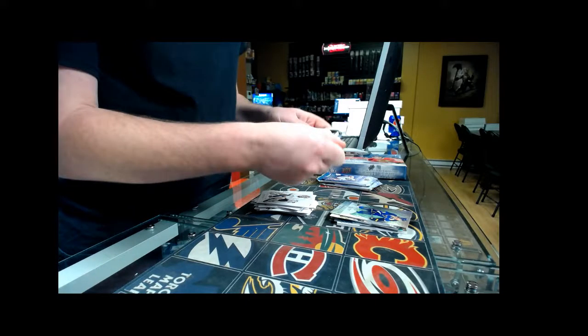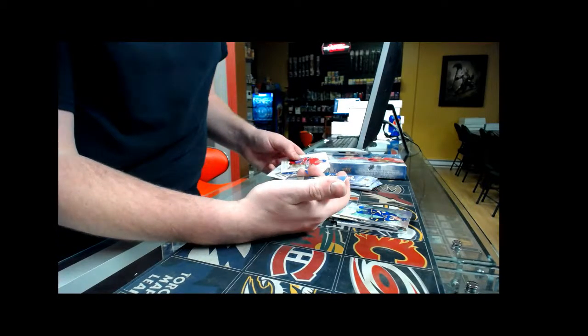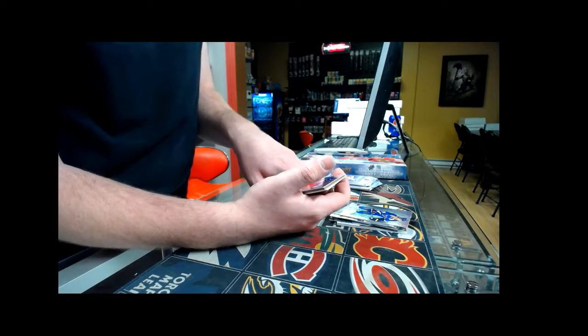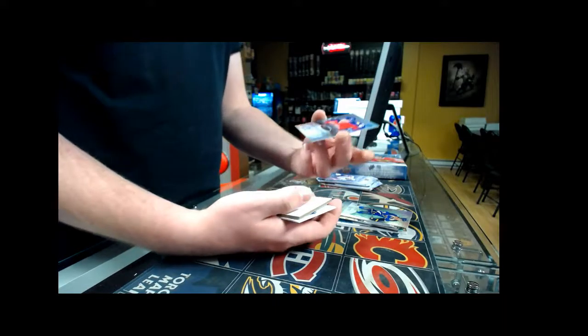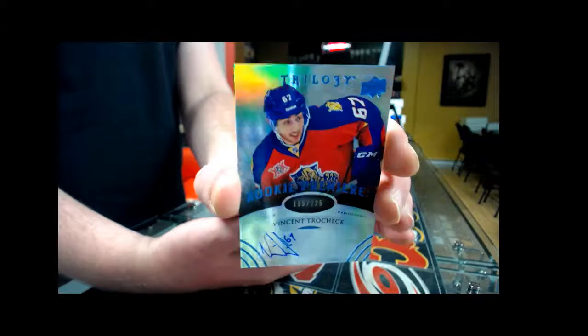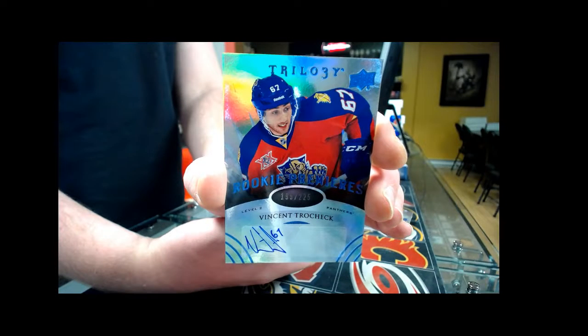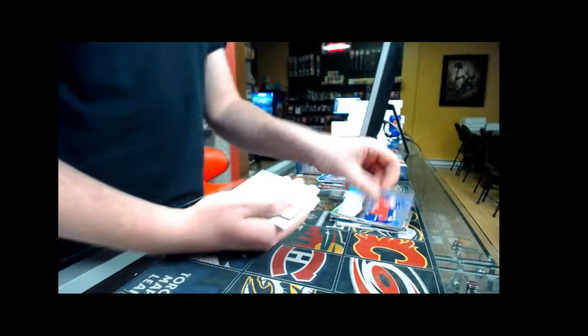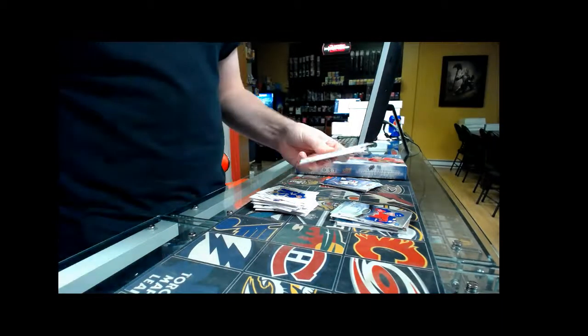Three packs left in our first box. We have a second autograph — Rookie Premier autograph, number 225, for the Florida Panthers — Vincent Strocek. He signed on the left side of the sticker — first time I see that!